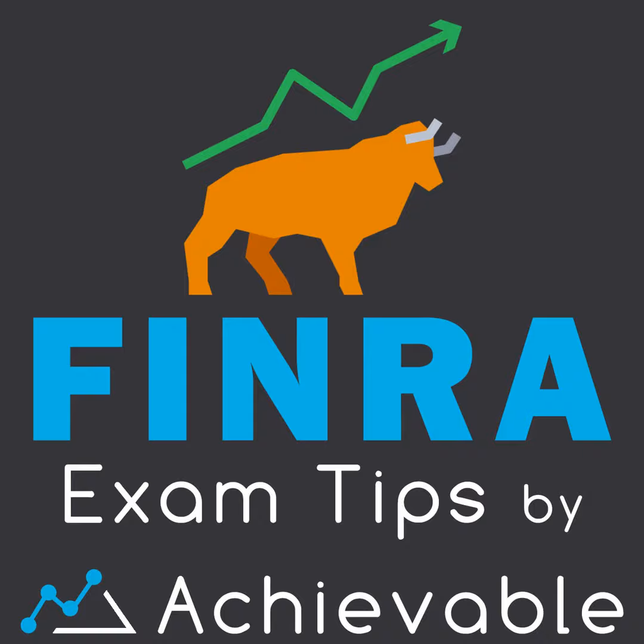This podcast was made from a video by Achievable's FINRA course author Brandon Rith. If you'd like to have the visual aid of a video, please go to Achievable's YouTube channel and search for the video by the same name.